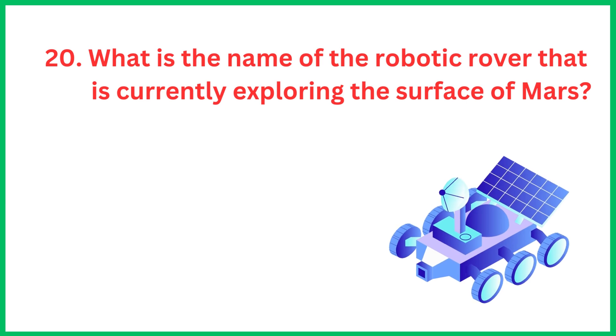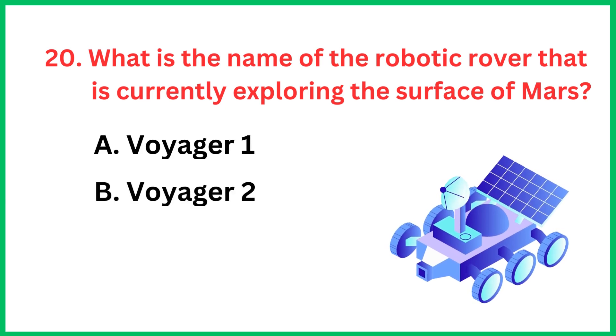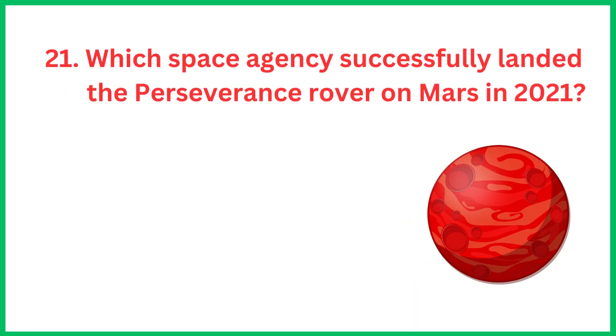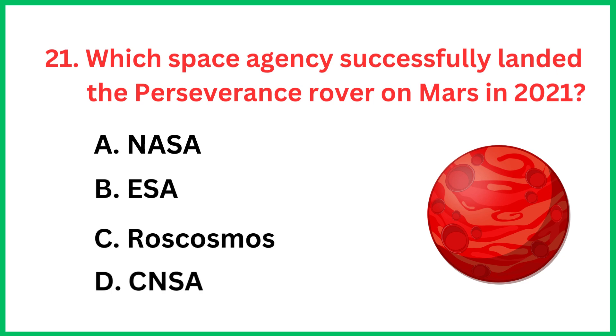What is the name of the robotic rover that is currently exploring the surface of Mars? Which space agency successfully landed the Perseverance rover on Mars in 2021? The correct answer is option A, NASA.